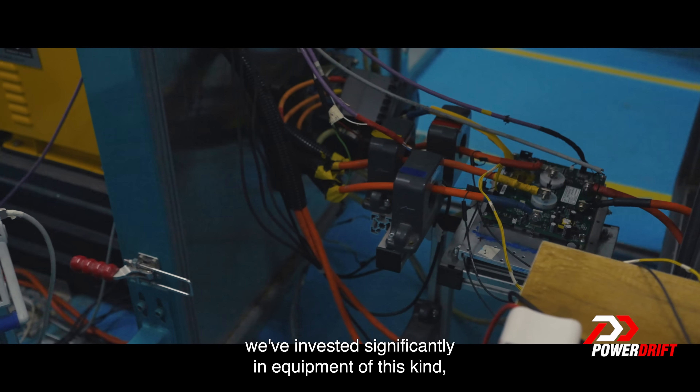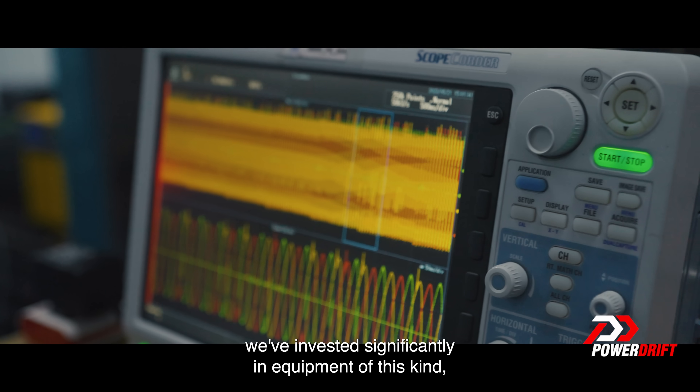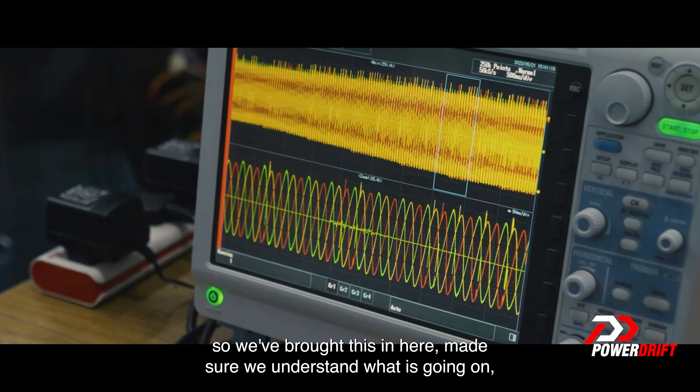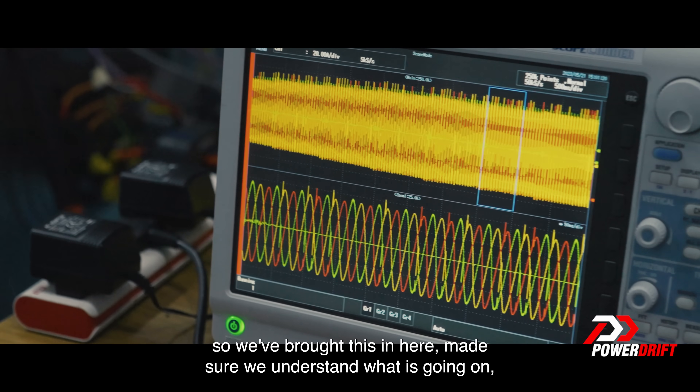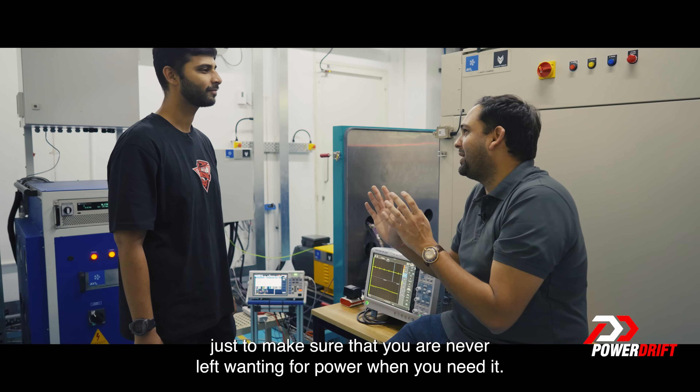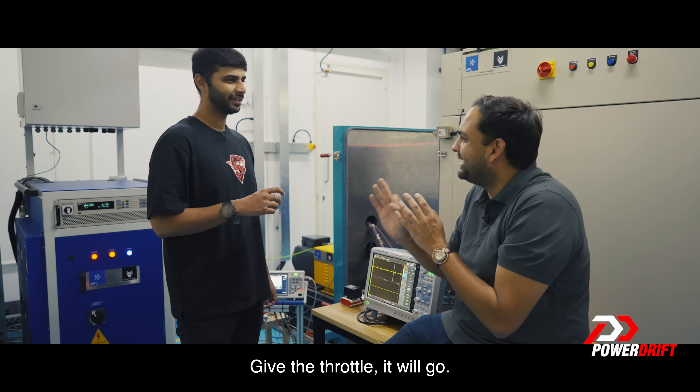We've invested significantly in equipment of this kind, not seen much of this elsewhere in Asia-Pacific. We brought this in here to make sure we understand what is going on — just to make sure that you are never left wanting for power when you need it. Give the throttle, it will go.